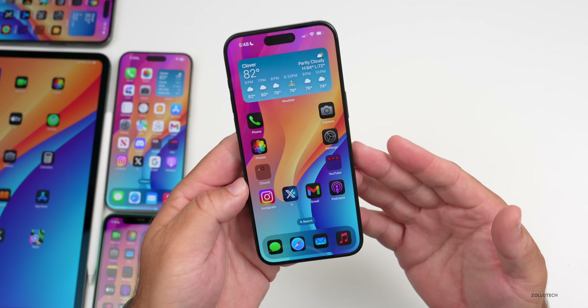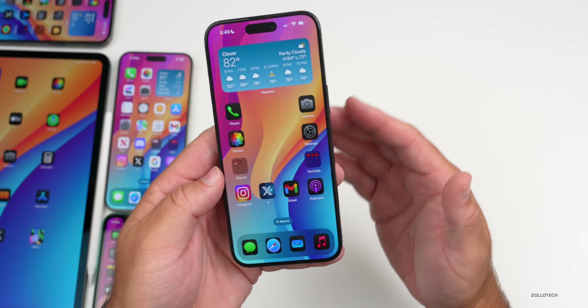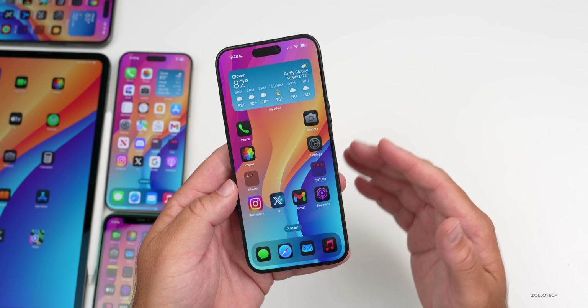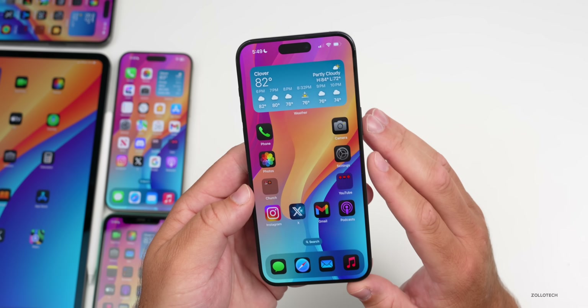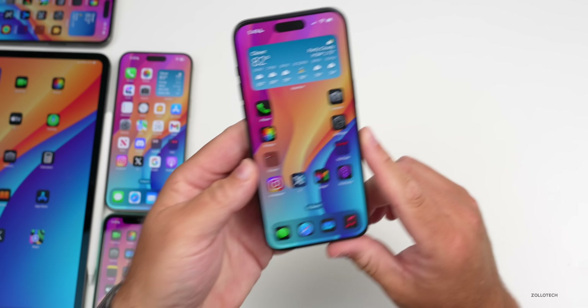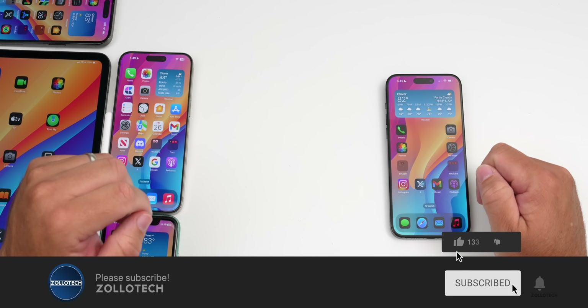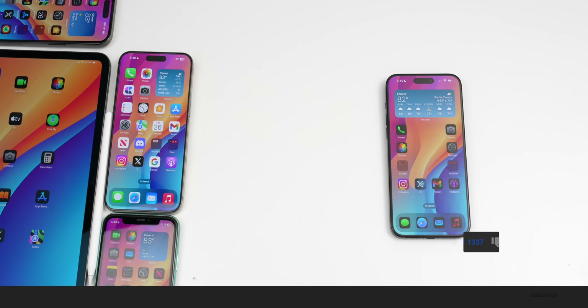That's everything so far with iOS 18 beta 4 re-release. It's probably just getting us aligned with iOS 18 public beta 2, fixing a few different bugs to make it usable for the public. Let me know if you've found anything different in the comments below. I'll link the wallpaper in the description. If you haven't subscribed already, please subscribe, and if you enjoyed the video, please give it a like. Thanks for watching — this is Aaron, I'll see you next time.